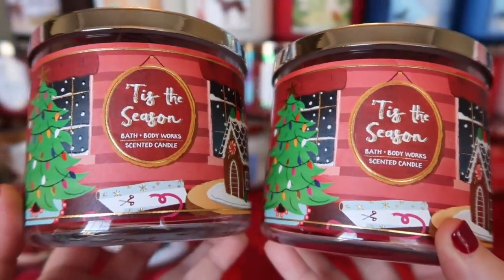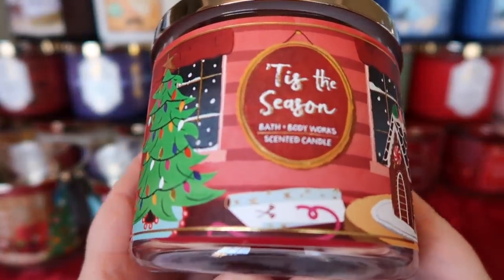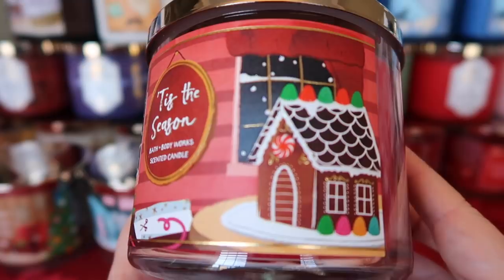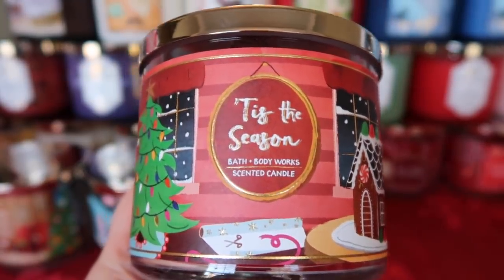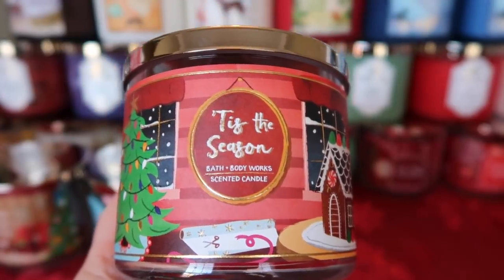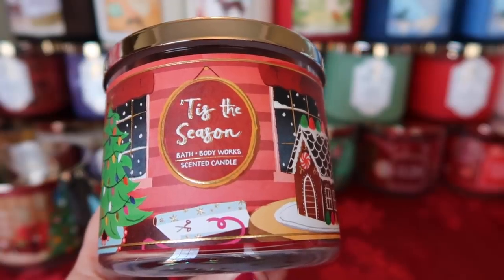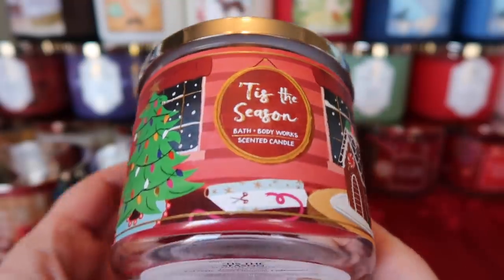I also picked up two Tis the Seasons in this packaging. Look at this label — decorating the Christmas tree, wrapping on the floor, and a gingerbread house. The way they're telling the story with this is perfect. Tis the Season is my all-time favorite holiday scent — hands down. It is just Christmas in a jar. I open it and it instantly transports me to sitting in front of the Christmas tree, wrapping presents, spending time with family. I absolutely love it.